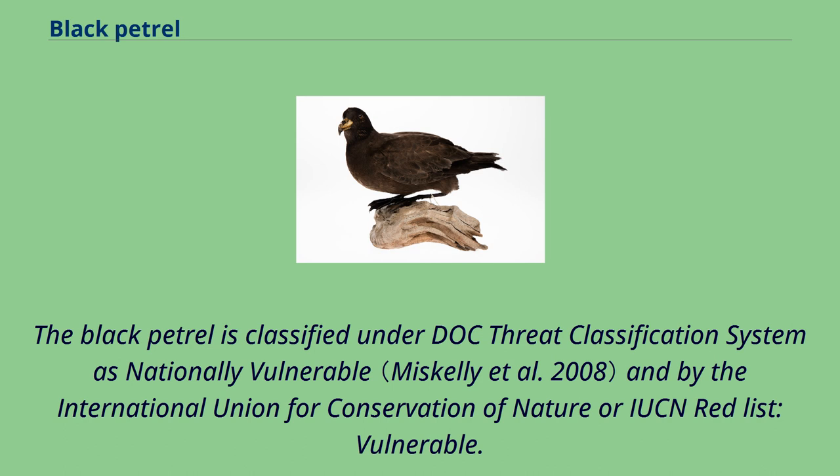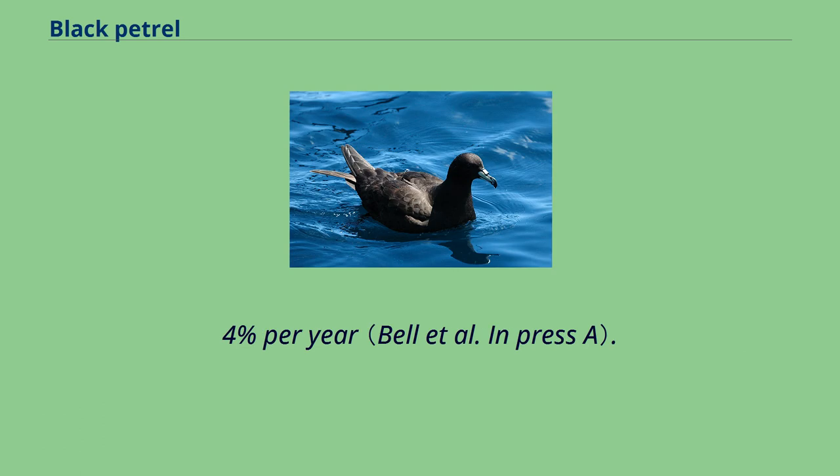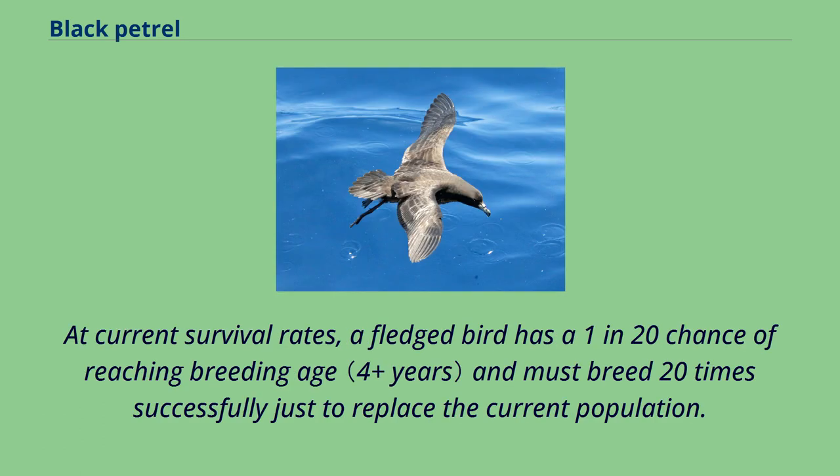Mapping of foraging patterns against fishing activity in New Zealand waters is currently underway. The black petrel is classified under the DOC threat classification system as nationally vulnerable, and by the IUCN Red List as vulnerable. Land-based population research at their breeding colonies since 1995 indicates the species is declining at a rate of at least 1.4 percent per year. At current survival rates, a fledged bird has a one-in-20 chance of reaching breeding age and must breed 20 times successfully just to replace the current population.